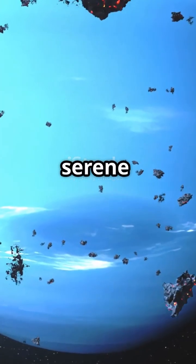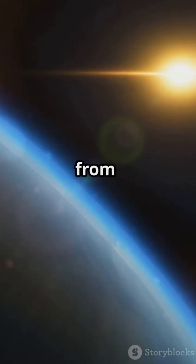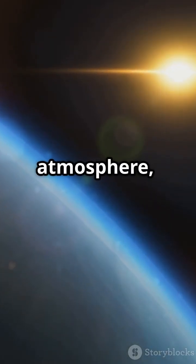This planet looks like a serene blue marble from afar, but don't be fooled. The striking cobalt blue color comes from silicate particles in its atmosphere, not calm oceans.